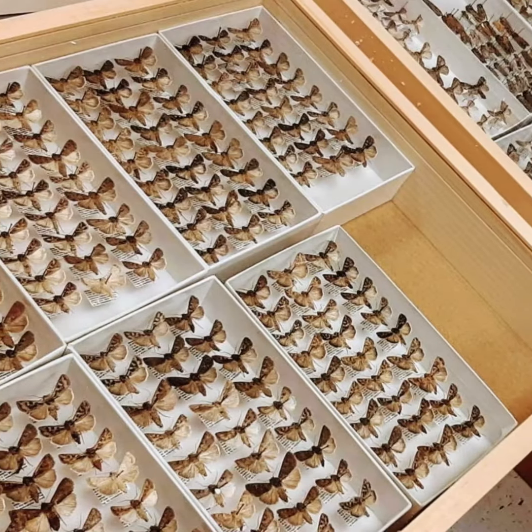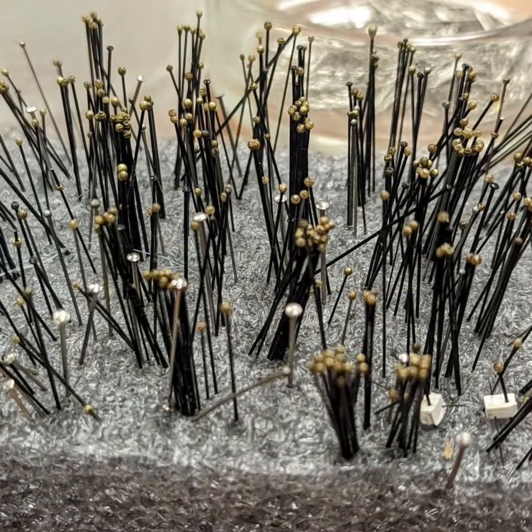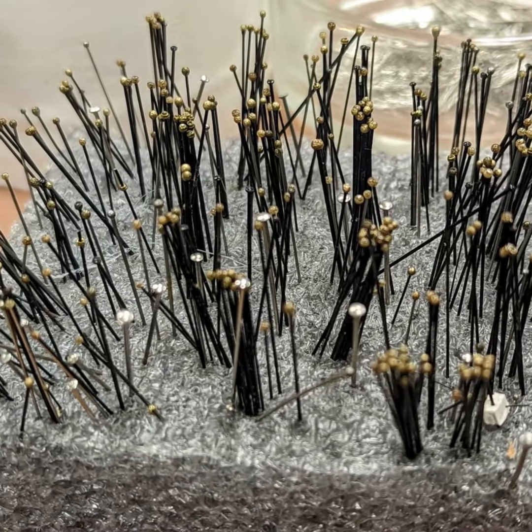To accommodate these specimens, expensive drawers, cabinets, and other supplies must be purchased every year. And that's where we need your help this Tuesday.